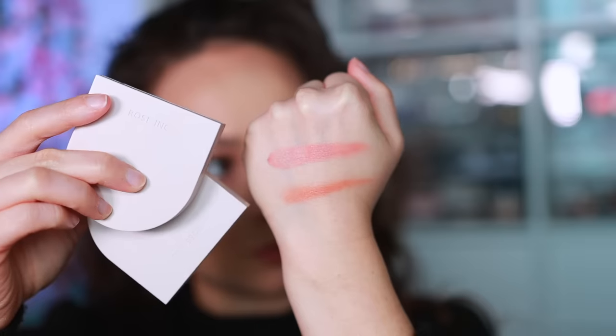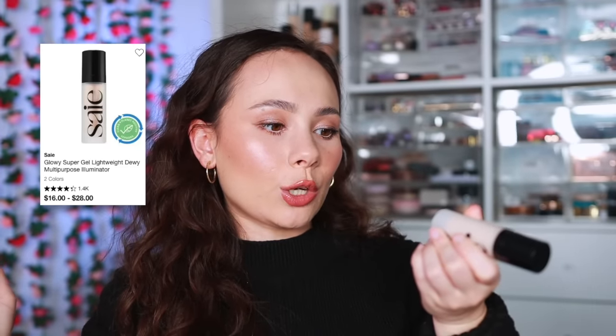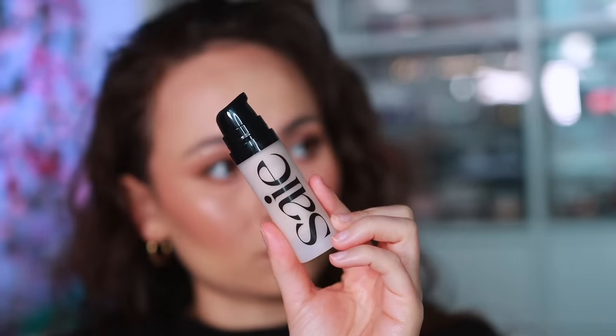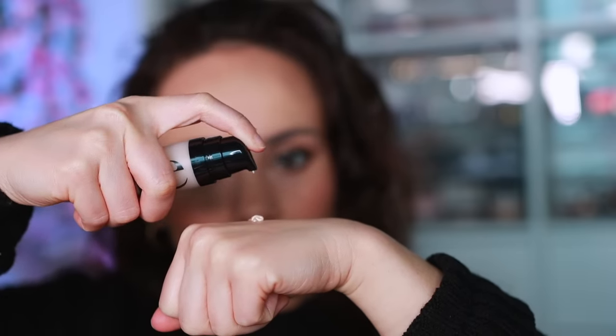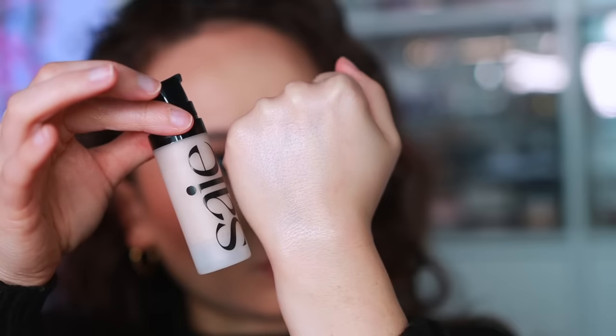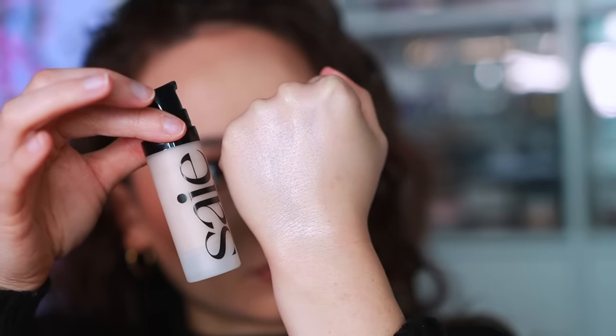For Saie — their Glowy Super Gel is one of my all-time favorite glowy primers. It gives a wet look to the face that is not overwhelming and is perfect underneath any foundation because it makes your skin glow. It's really unique — not a lot of primers have a finish quite like this. If you're looking for a glowy primer, this is definitely the way to go. You can also put it on top of foundation to give you that glow.